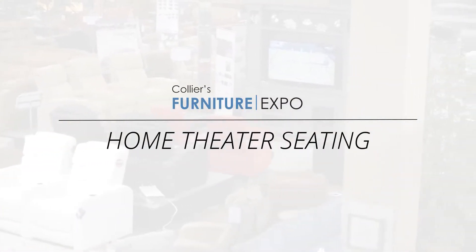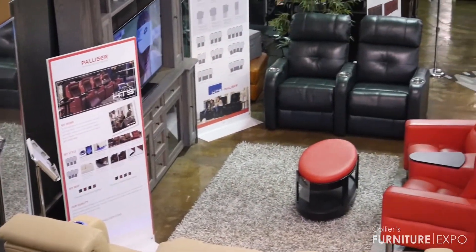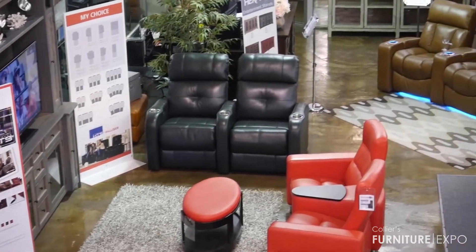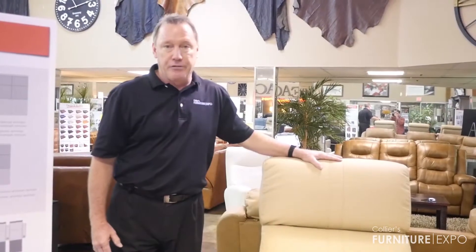Hey everyone, I'm Michael Collier and I'd like to talk to you about theater seating today. At Collier's Furniture Expo we show six different theater seats, four of them being Palliser. All of them have a lot of options — about 85 different leathers, over 100 different cloths, and tons of configuration differences.